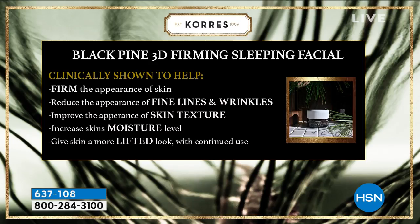Clinically shown to firm, reduce the appearance of lines and wrinkles, improve the texture, large pores, that blotchiness, increase skin's moisture levels, and give skin a more lifted appearance.